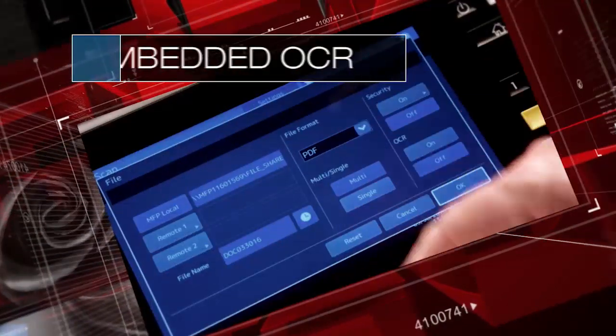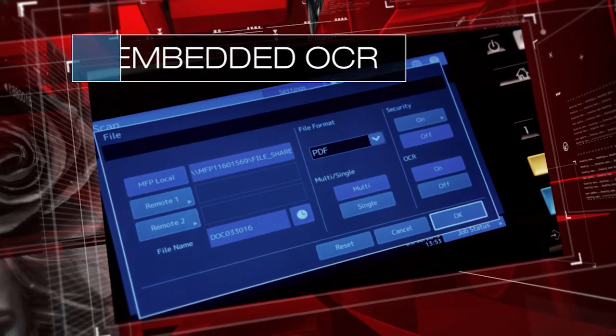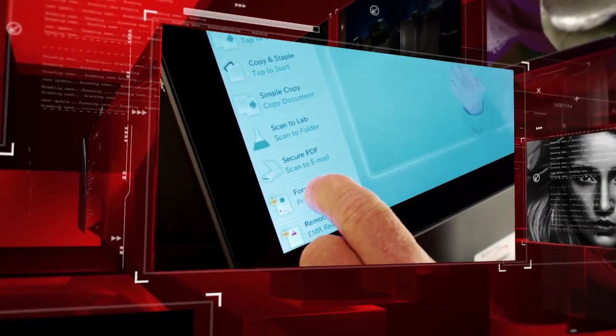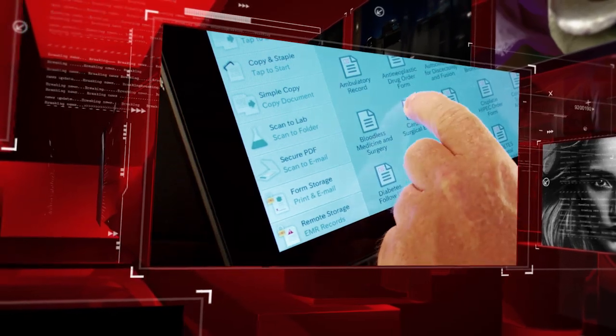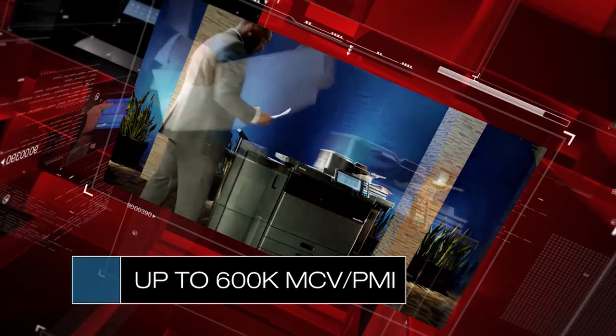Optical character recognition enables quick conversion into searchable PDFs and editable documents. Our multi-station print solution allows convenient, secure job retrieval from up to 10 networked MFPs, and long-life developer supports high monthly copy volumes and extended preventive maintenance intervals.